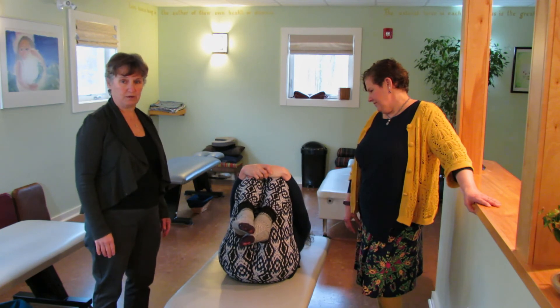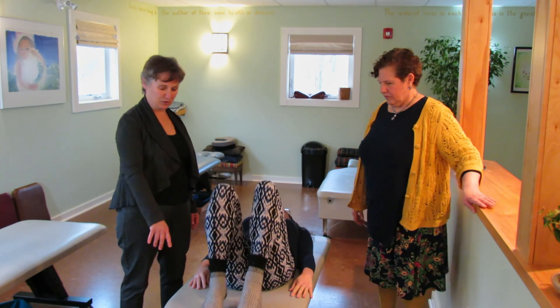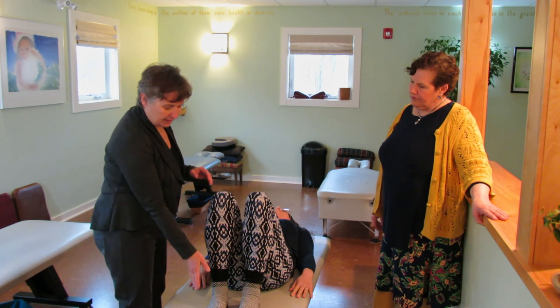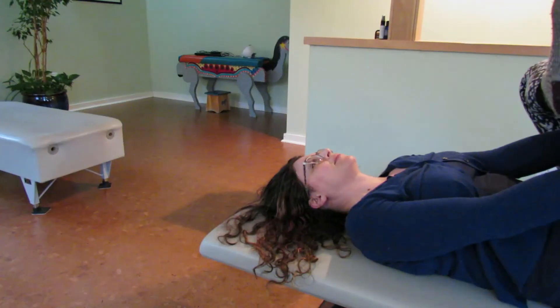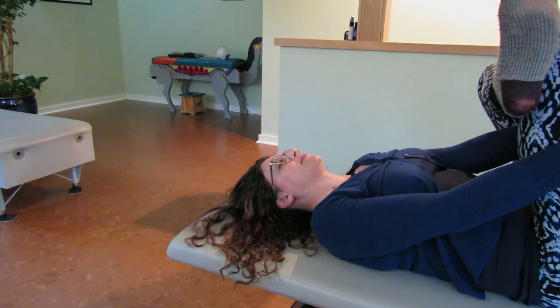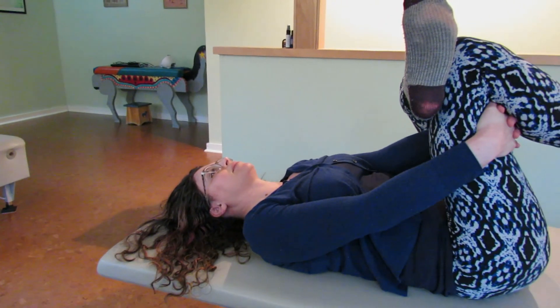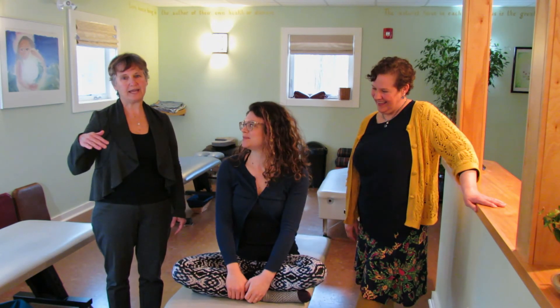After you do each knee individually, bring both knees in and hug them in as far as you're comfortable. The last stretch is bending both knees and placing your feet on the surface, then taking your ankle and placing it on top of the opposite knee. If you can thread your hands through and get underneath that leg to pull it in, that's great — if you can't, that's fine too.